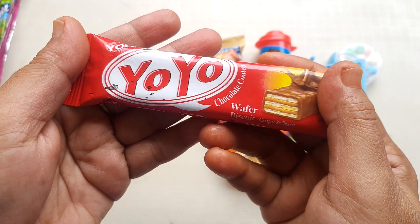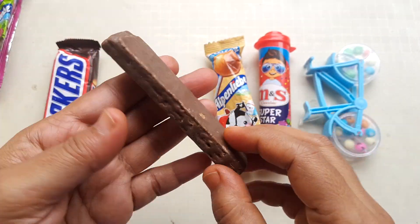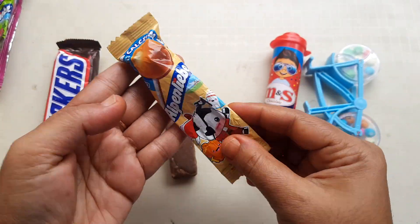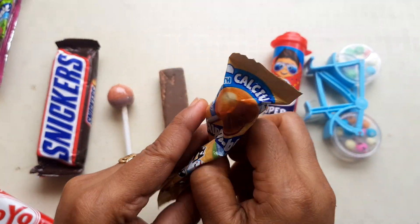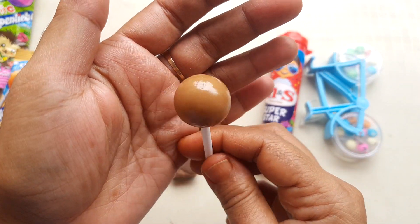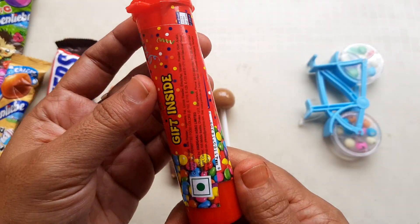I'm going to take a look at the top. The bottom is a little bit more than the top.